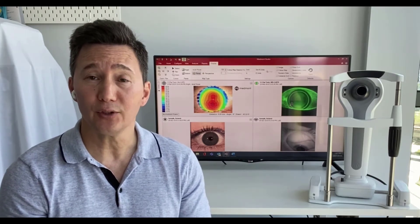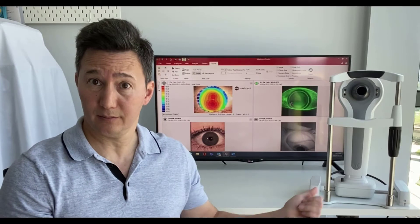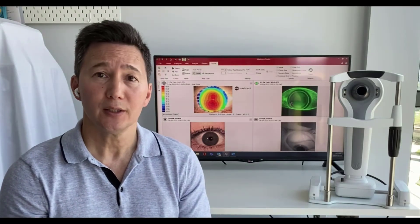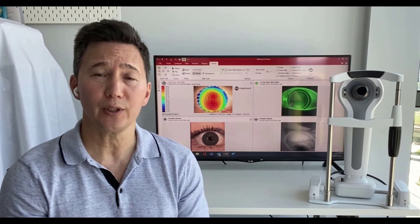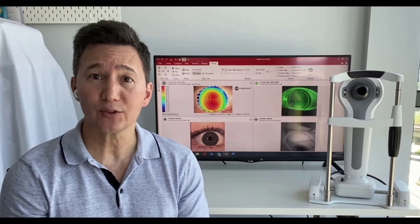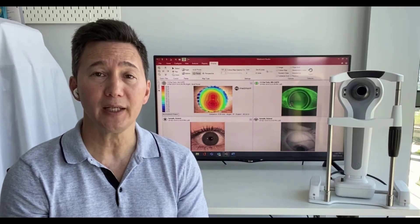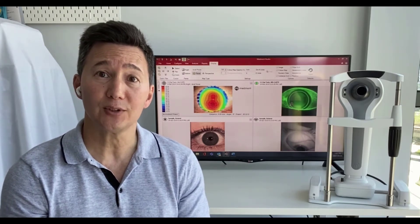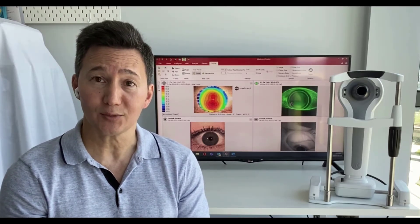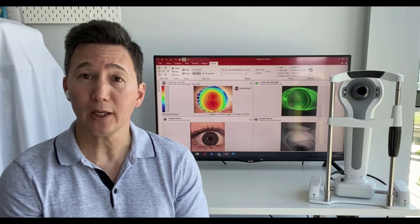It might be helpful to know that in an instrument like the Medmont Meridia you have all of these tools in one. You have one of the best corneal topographers on the planet, as well as a high resolution camera and illumination system that allows you to take fluorescein images and video, and white light assessment — both images and video.